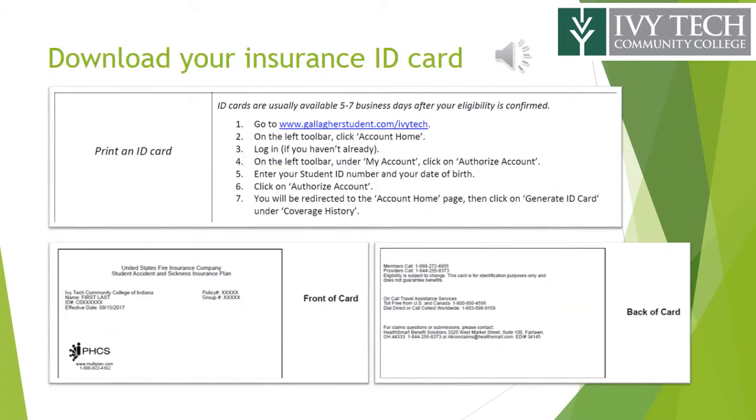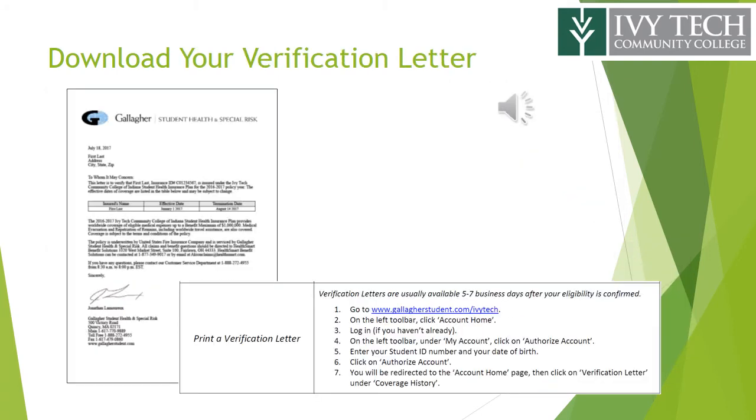It is very important that you download your insurance ID card. This must be presented to the medical provider at the time you receive service. If you do not have it on hand, you should contact your provider immediately to provide insurance information so that it may be billed correctly. A verification letter, which may also be downloaded on the site, will provide a statement to evidence that you are covered for the term specified.